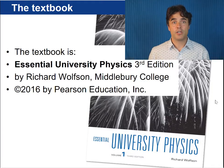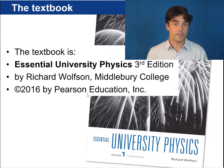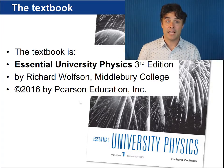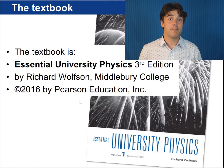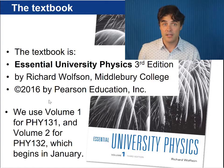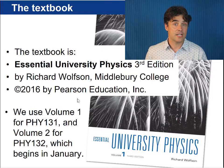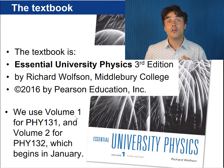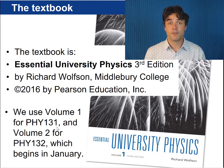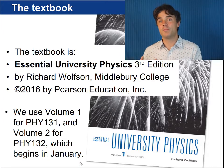This is the textbook you'll need — it's called Essential University Physics, third edition, by Richard Wolfson. The new book comes with an access code for Modified Mastering Physics, so if you get a used copy you will need to purchase an additional code which costs $70. We use volume 1 of this text for Physics 131 and volume 2 for Physics 132, Introduction to Physics 2, which begins in January.